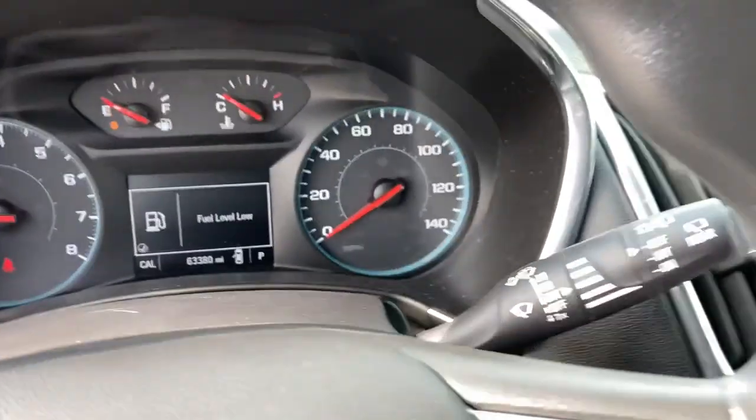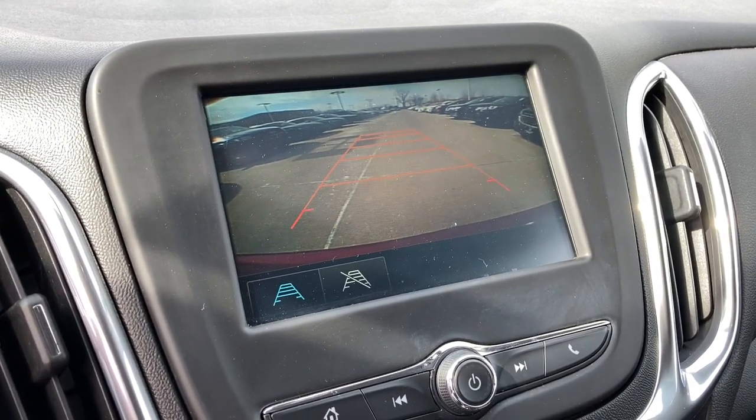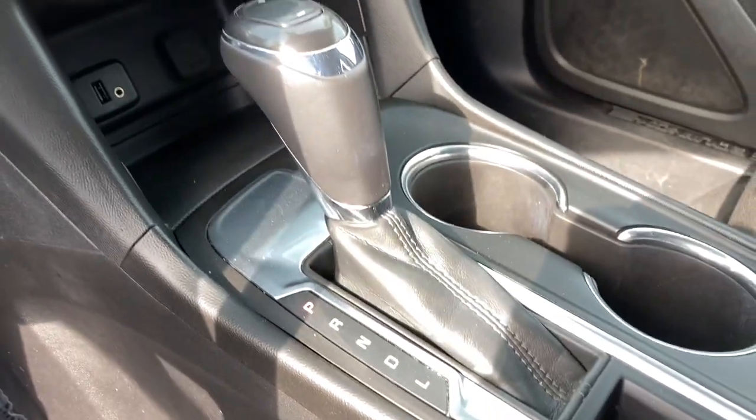Keyless entry, 4-cylinder engine, backup camera, satellite radio, keyless start, iPod and MP3 input, heated mirrors, aluminum wheels, alarm, and power driver's seat.